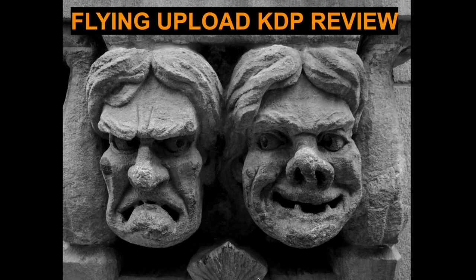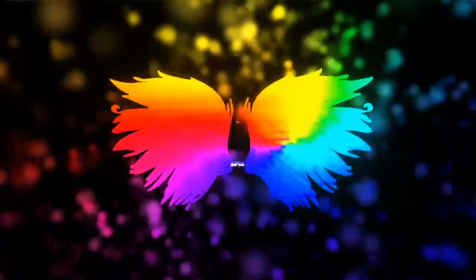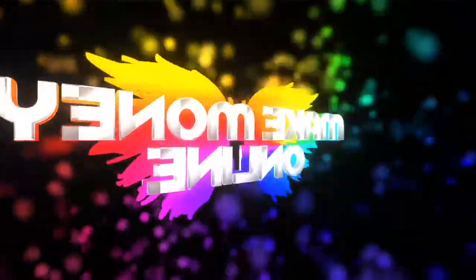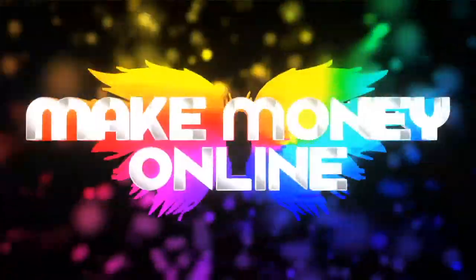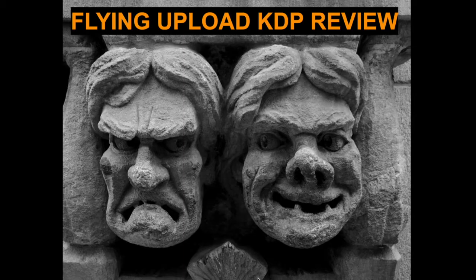Does it take long for you to upload books on Amazon KDP? I think I may have found a solution for you. Hi guys, welcome to my channel where I teach you how to make money online fast and easy. In today's video I'll be talking about my experience using Flying Upload KDP. What is Flying Upload KDP?